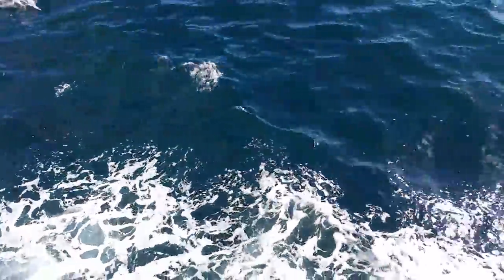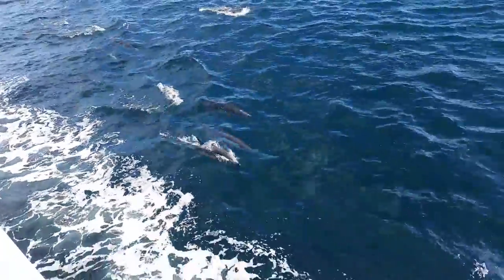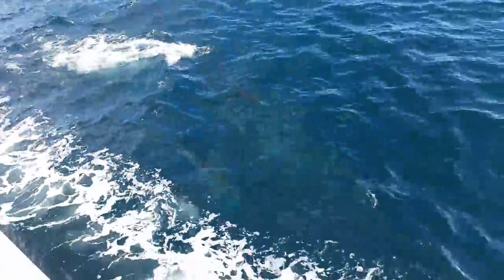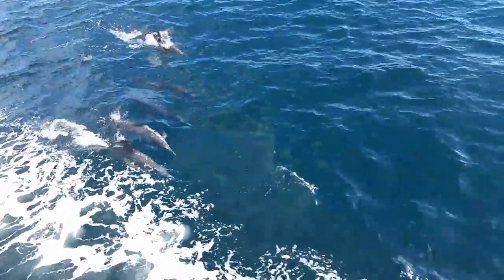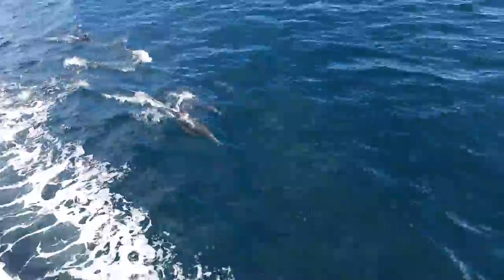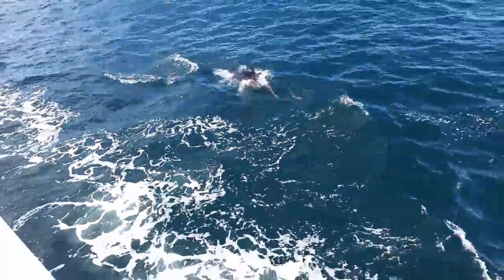A little bit more about the toothed whales: the largest would be Moby Dick, or the sperm whale, which gets up to 60 feet long. Then you have the orca, or killer whale, at about 33 feet long, and so on down to these guys, the common dolphin, which are some of the smallest — about six and a half feet and 200 pounds. The males are the largest. They eat all sorts of fin fish: anchovy, sardine, mackerel, and squid.